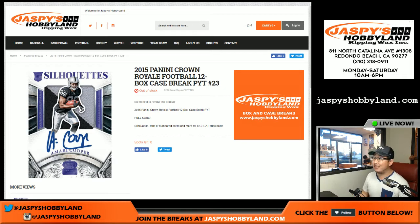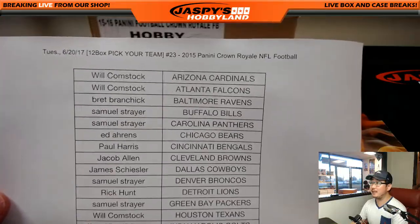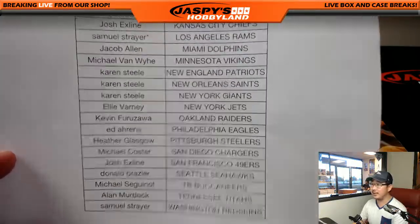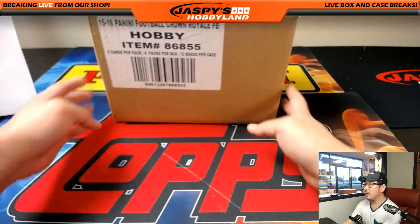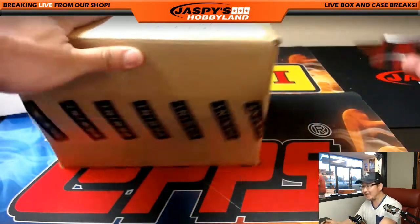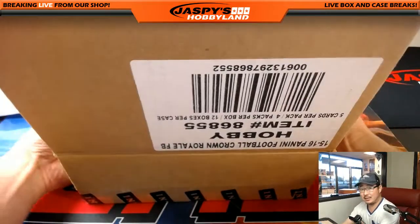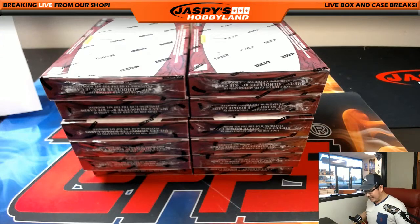Good evening everyone, Joe from JaspeysHobbyland.com doing another 12-box case break of 2015 Panini Crown Royale Football. Big thanks to all the participants on this Tuesday. Crown Royale does a decent job busting out old-school guys, Hall of Famers, veterans — so it's always interesting to see those autographs in there. Could be a surprise as well.